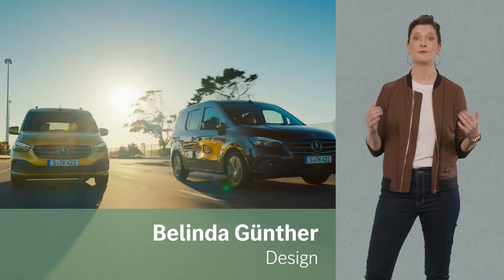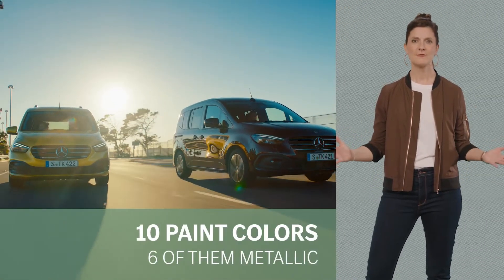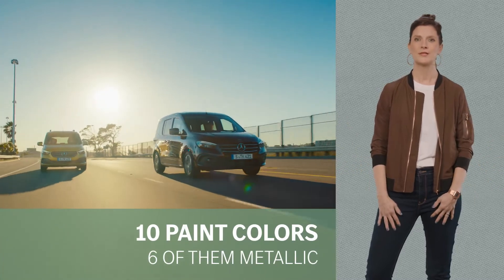I love the variety of colors. My favorite is the very elegant Rubelit Rant Metallic.